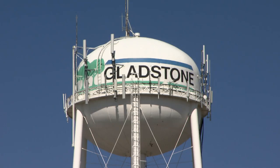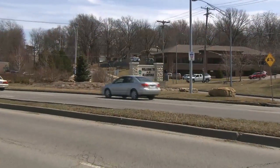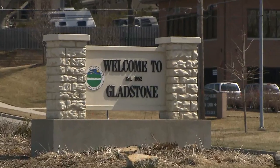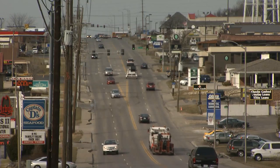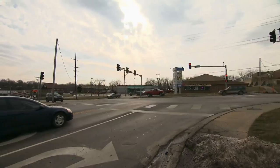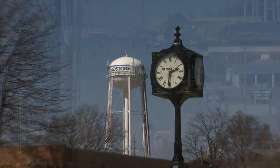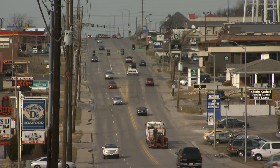Just north of KC, Gladstone is one of those first-ring suburbs that have felt the pain of new development passing them by and aging retail strips along its main corridor. People don't gather anymore — they don't communicate in person anymore — and we need to really redefine that community. We have the infrastructure in place; we're close to all the major highways. Many of those things that every first-ring suburb has, we need to do a better job of taking advantage of.